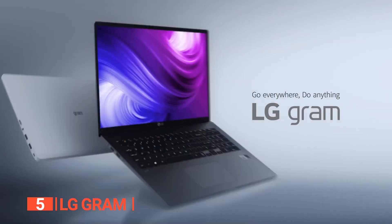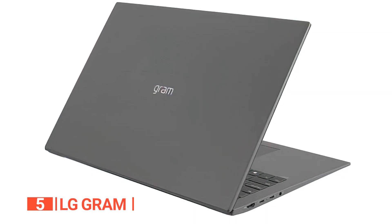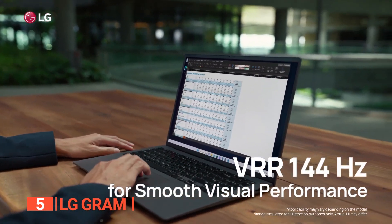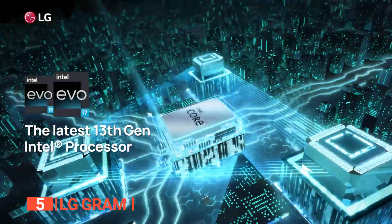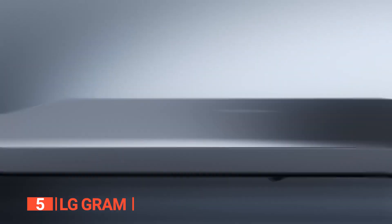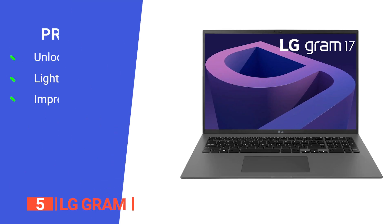This laptop harmoniously integrates with your aspirations thanks to Windows 11, engineered to streamline multitasking, ignite creativity, and foster connectivity. Designers, streamers, and enthusiasts alike will rejoice in the exceptional capabilities of the Intel Evo platform, which rests on the robust Intel Core i7 processor, complemented by Intel Iris Xe graphics for breathtaking clarity and intricate detailing.